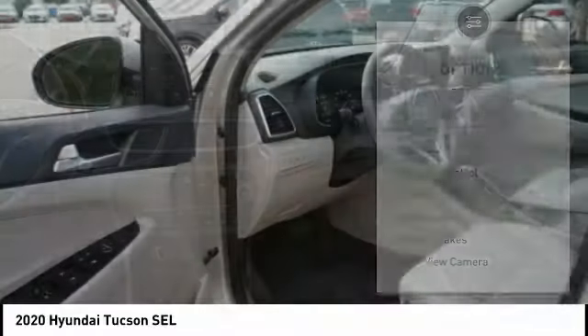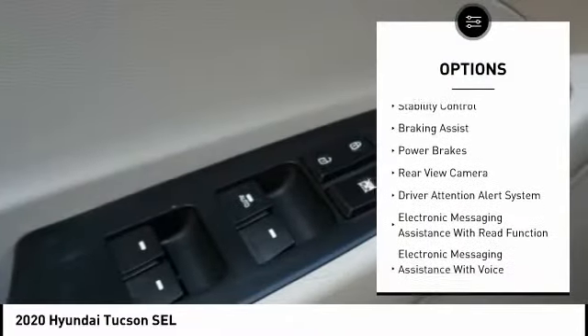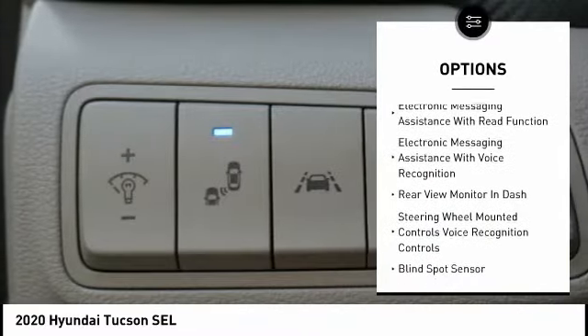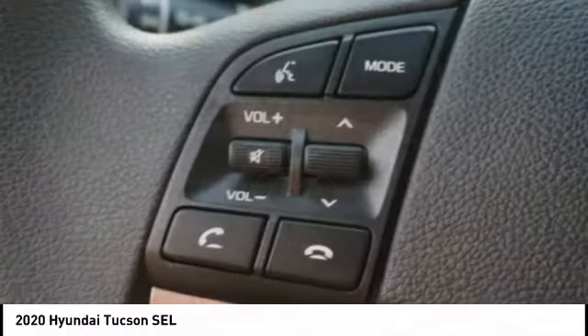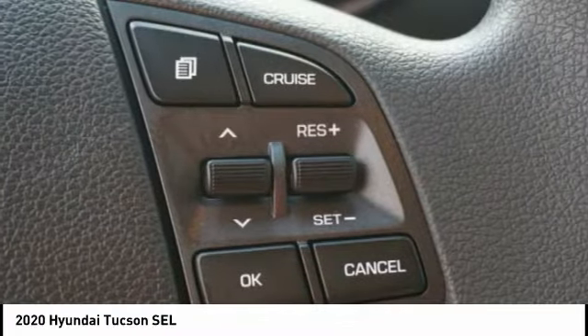Here are some of this vehicle's great options: power windows with safety reverse, roof rails, traction control, stability control, braking assist, power brakes, rear view camera, driver attention alert system, electronic messaging assistance with read function, and electronic messaging assistance with voice recognition.